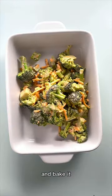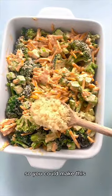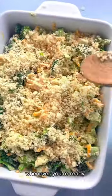At this point you can go ahead and bake it, but you could also meal prep it — make this a couple days ahead of time and then bake it whenever you're ready to enjoy it.